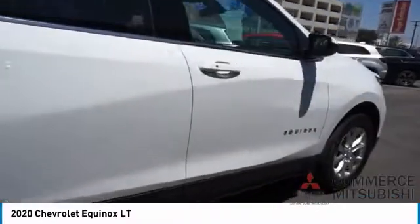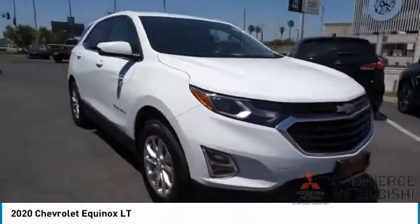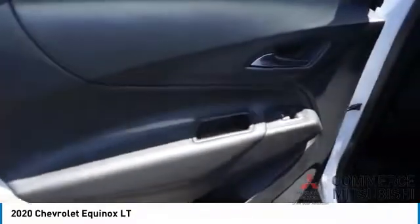Electronic messaging assistance with read function, electronic messaging assistance with voice recognition, cruise control, and cargo area 12-volt power outlet. Is love at first sight really possible? Let us know when you stop in.